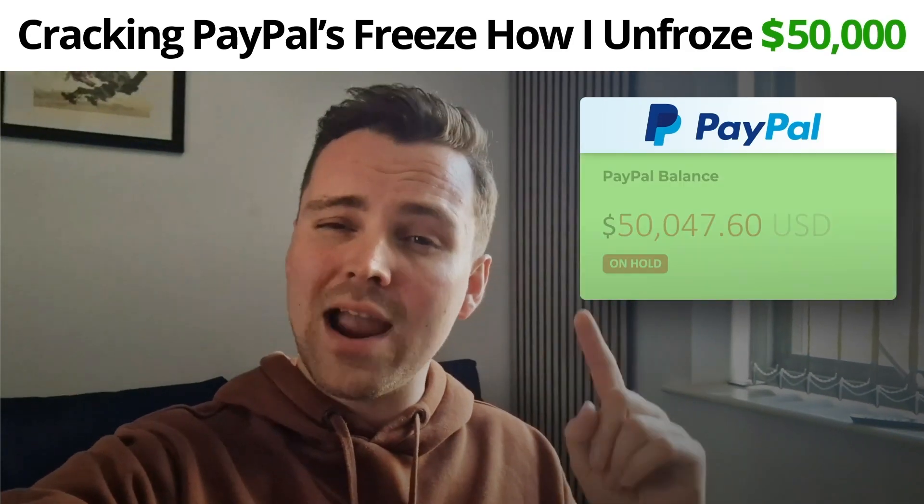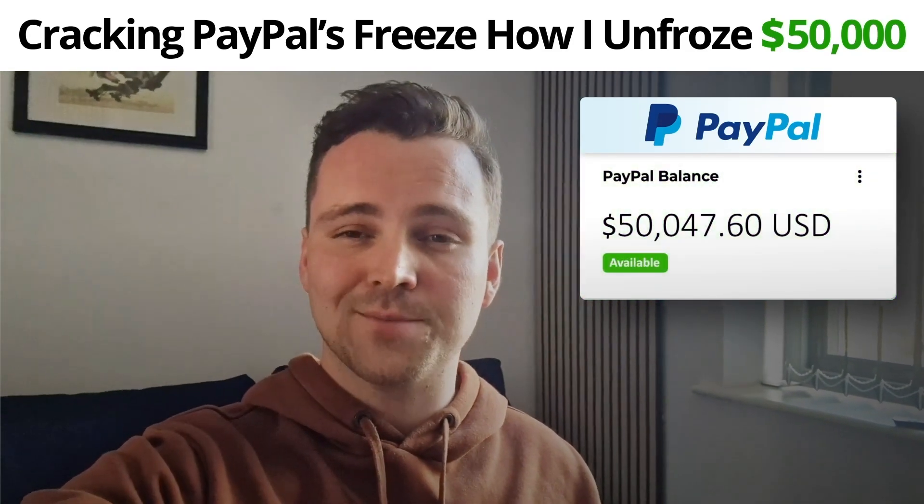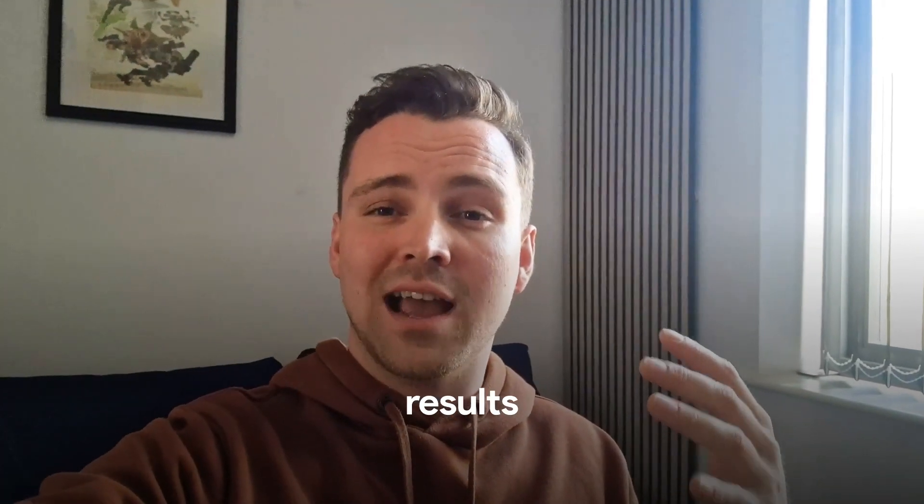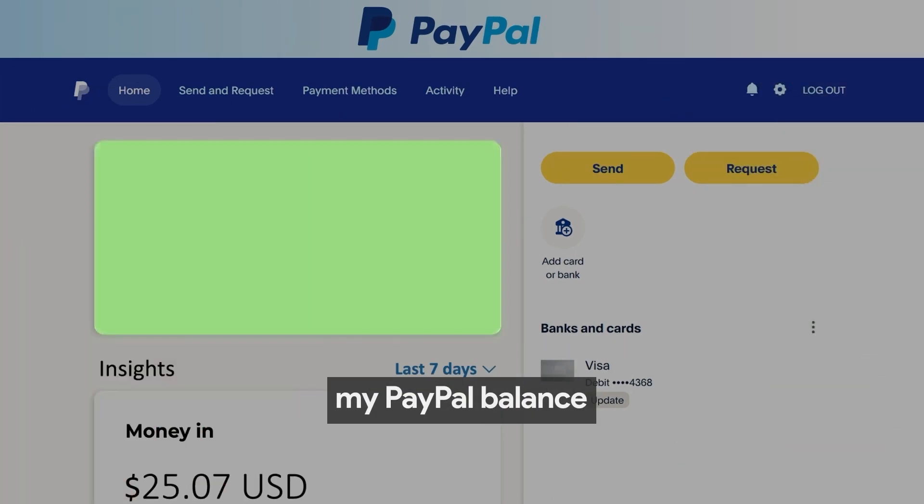Cracking PayPal's freeze — how I unfroze $50,000. 21 days of relentless struggle and countless sleepless nights resulted in a way to unfreeze my PayPal balance.